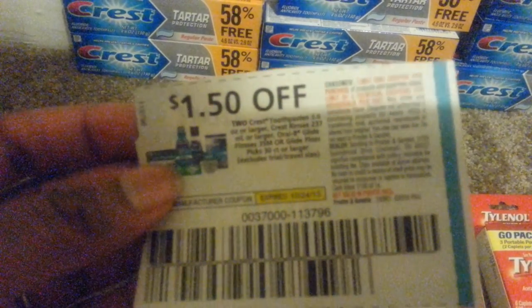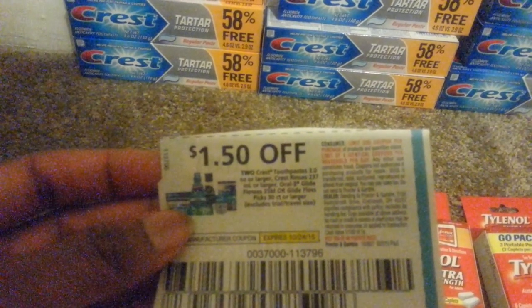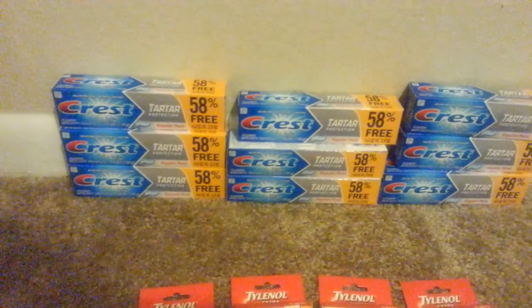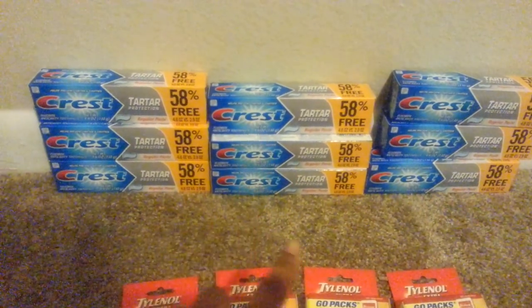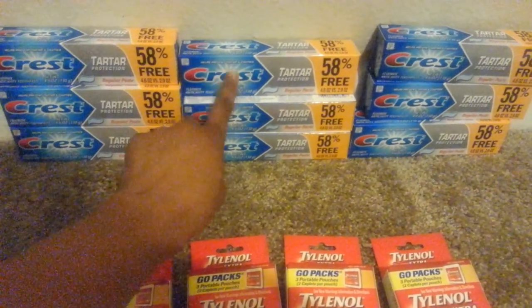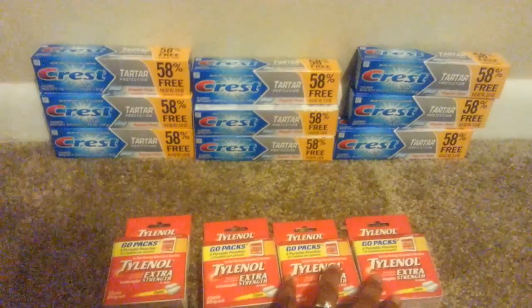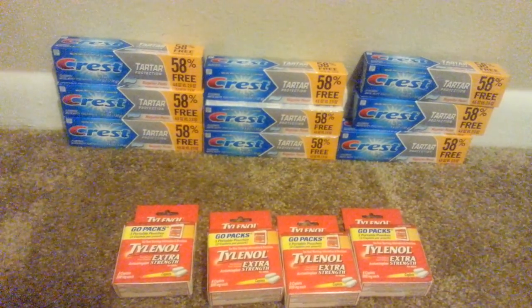So this is another example — on two of them it's $1.50. But I had the other coupon, which was $3.00 off three of them, so that's what I used. I got all nine of these and all I had to pay was taxes, which was about $0.63. I got six of the toothpaste and four of the Tylenol at Dollar Tree and it came to $0.63.